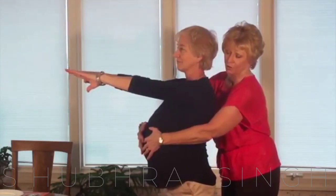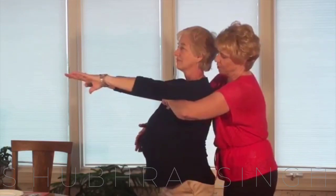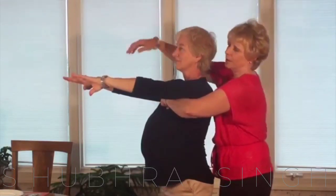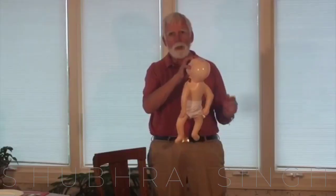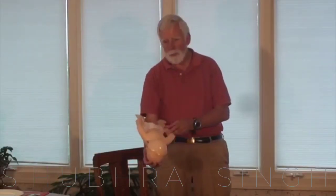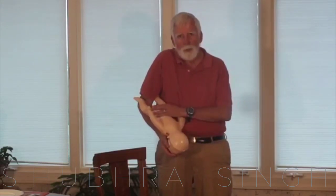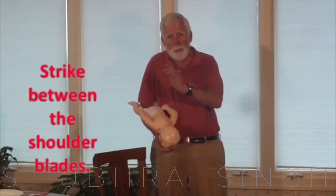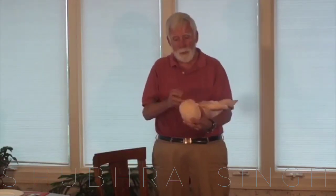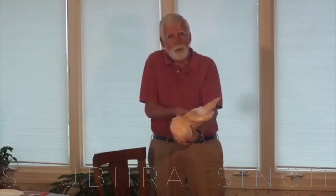If the person is choking and can't talk, cry, or laugh forcefully, the American Red Cross recommends a five-and-five approach to deliver first aid: 1. Give five back blows. 2. Give five abdominal thrusts. 3. Alternate between five blows and thrusts until the blockage is dislodged.